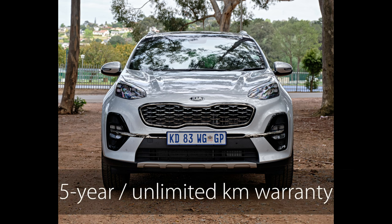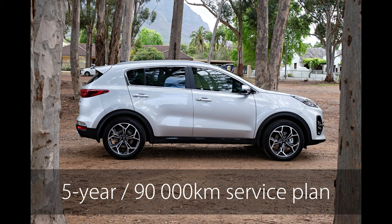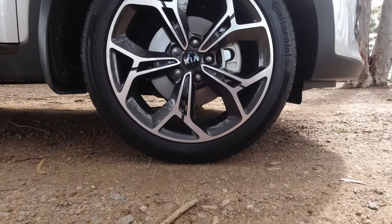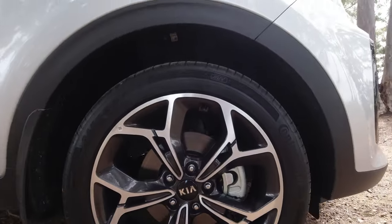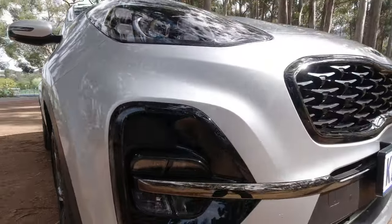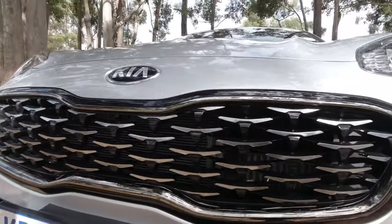Kia South Africa offers a five-year unlimited mileage warranty and a five-year, 90,000-kilometer service plan with each Sportage they sell. But results may vary in your area — in fact, pretty much everything I've just said could be untrue for your region. Best you visit your nearest dealer to find out more about this Kia, however you want to pronounce it.